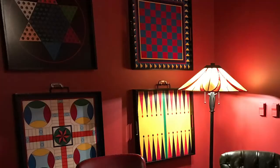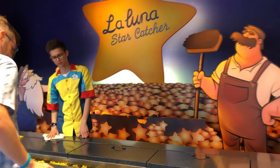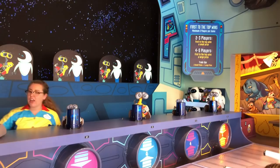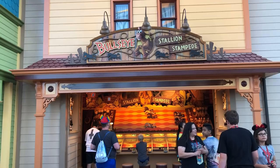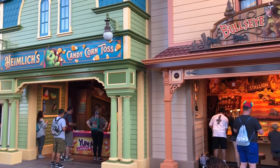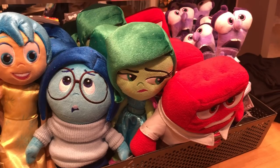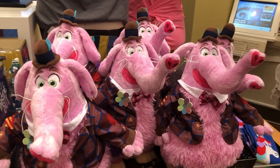Heading over to the boardwalk games on Pixar Pier — they've brought games back including Heimlich's Candy Corn Toss, the Wall-E Space Race, the La Luna Star Catcher, and the Bullseye Stallion Stampede. All really fun — I love the theming. And then Nick Snacks is the big store at the entryway to Pixar Pier where you'll get all your Pixar goodies. I had to buy a whole bunch of those giant stuffed Bing Bongs because they're so adorable. What's cool is there's an animator working right in the store so you can watch them create while you're shopping.